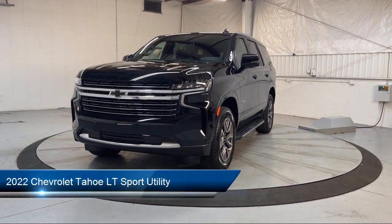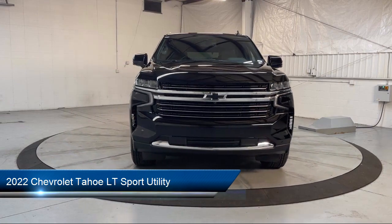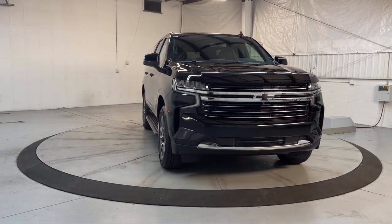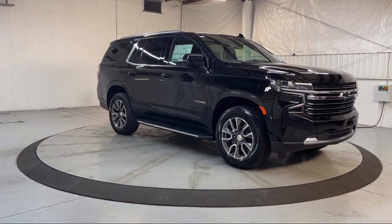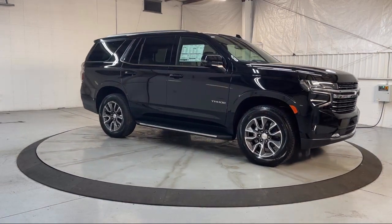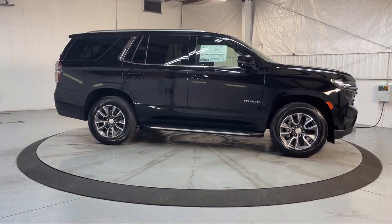This vehicle comes equipped with navigation, rain-sensitive windshield wipers, heated front seats, heated door mirrors, auto high-beam headlamp control, keyless entry, AM-FM Sirius XM radio, lane departure warning system, roof rack, and heated driver and front passenger seat.